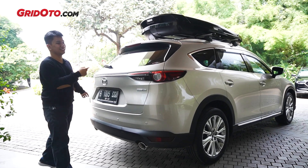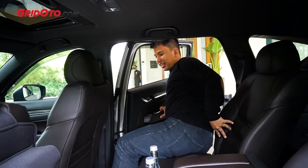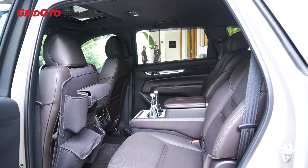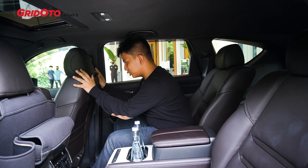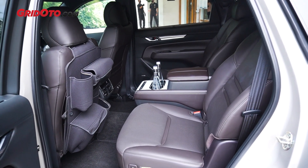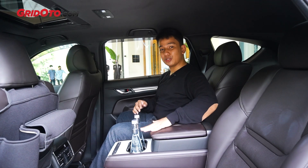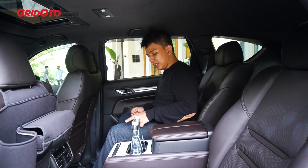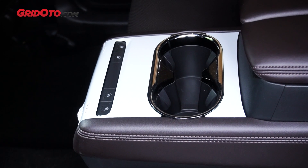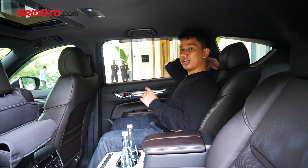Kita masuk ke dalam aja yuk. Kemudian, bagian interiornya. Di sini, experience asli dari CX-8. Ini benar-benar mewah banget. Joknya sudah pakai napa leather. Sekarang sudah dilengkapi dengan konsol tengah yang patent. Sudah ada konsol box juga yang bisa dibuka. Dan di CX-8 terbaru, sudah ada seat ventilation dan seat heater. Dan jangan lupa, ini sudah jok captain seat. (Let's go inside. The interior experience of the CX-8 is genuinely very luxurious. The seats already use Napa leather. Now it's equipped with a patent center console. There's also a console box that can be opened. And the latest CX-8 already has seat ventilation and seat heater. And don't forget, it already has captain seats.)